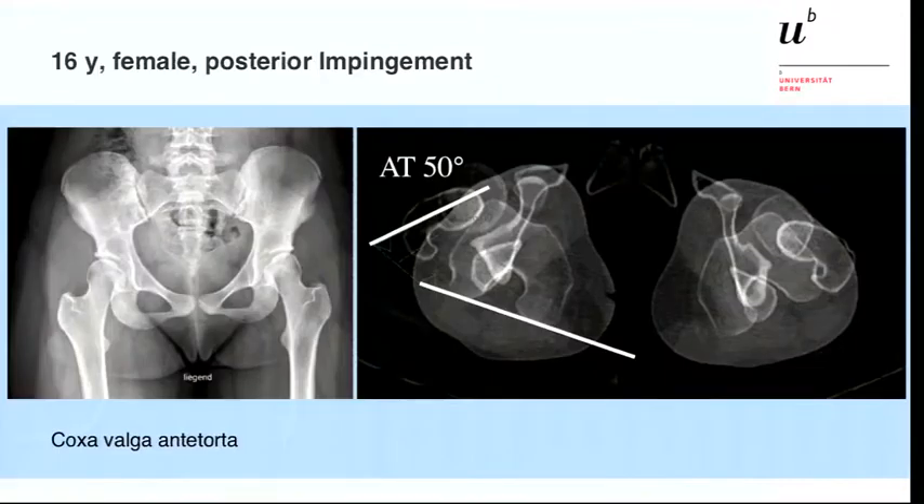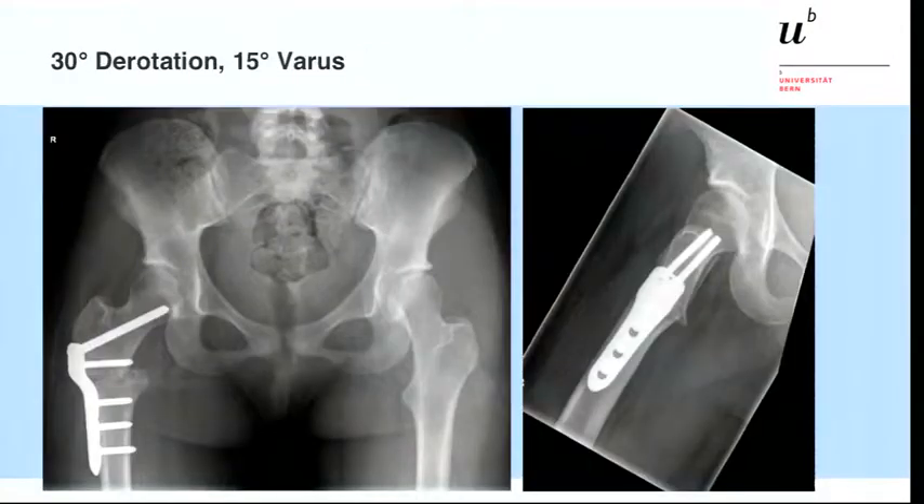This is another patient, a 16-year-old from my clinic. She has coxa valga antitorta with slight dysplasia. We performed the CT scan animation, which shows 50 degrees of antitorsion. Shenton's line is broken. We decided to perform an intertrochanteric osteotomy with 30 degrees of derotation and 15 degrees of varus correction. She became pain-free on the right side, and we plan to perform surgery on the opposite side in a few weeks.